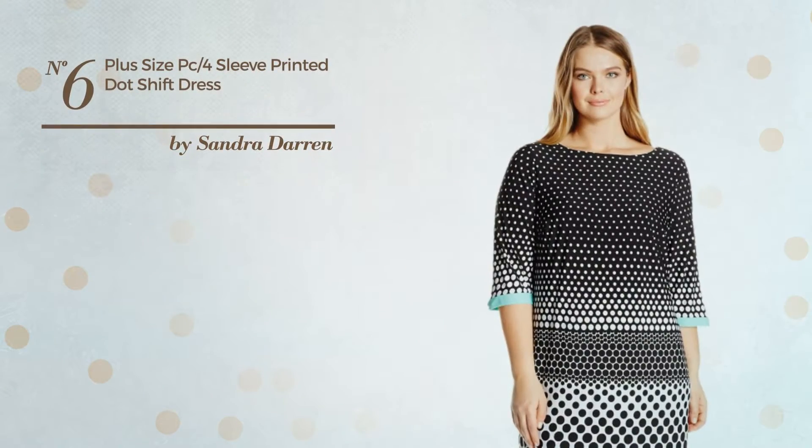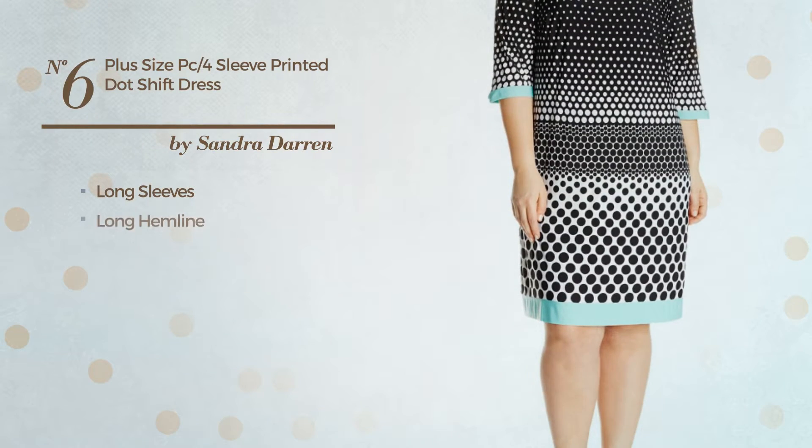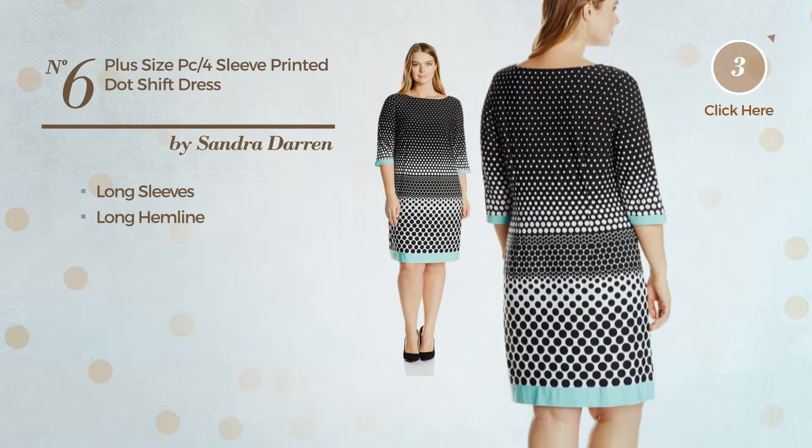Number 6: An All Shift Silhouette Dress. This dress includes long sleeves and long hemline. Available uniquely in this multicolored version.